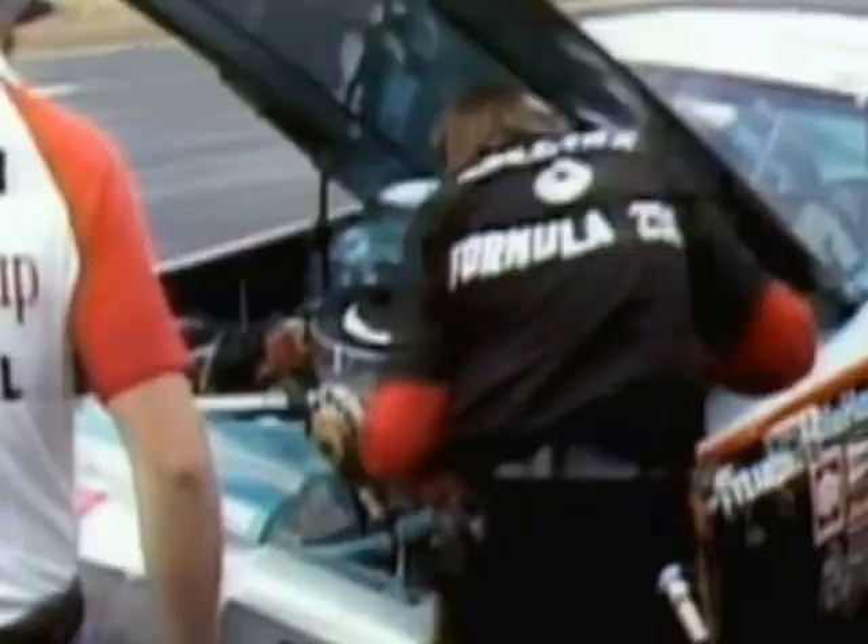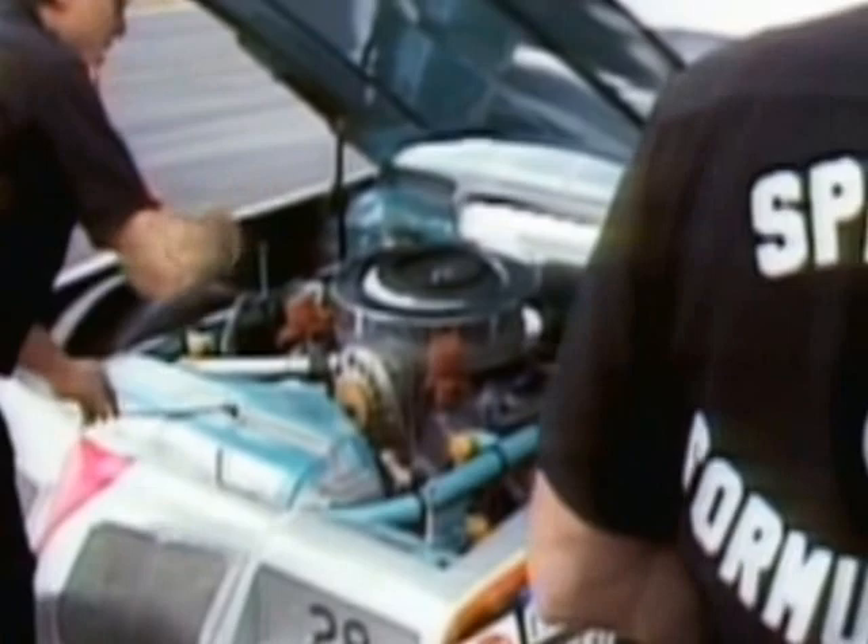As the hood goes up on the car, they have already changed all eight spark plugs. It did not cure the problem they had. Now they're going to other parts of the ignition, hopefully to find the problem.